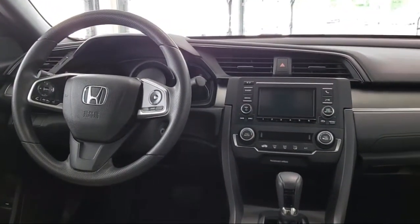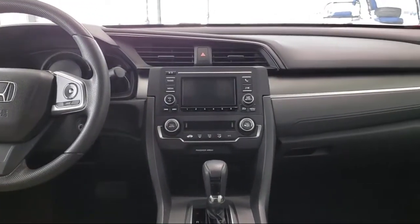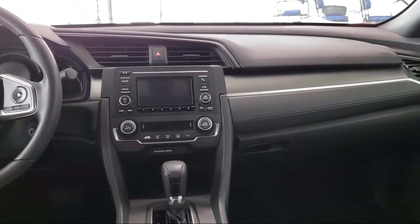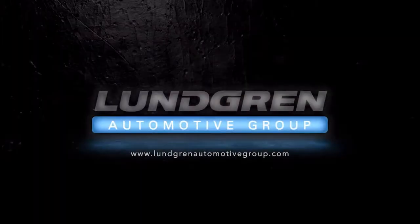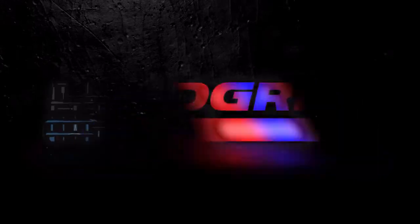We pride ourselves on our outstanding reputation and are happy to serve all of our guests with our above and beyond attitude. So give us a call, or even better, stop by one of our great locations today. The Lundgren Automotive Group — Experience it!